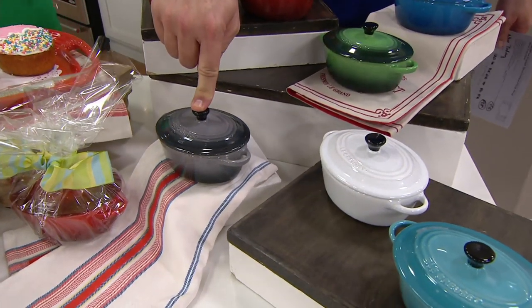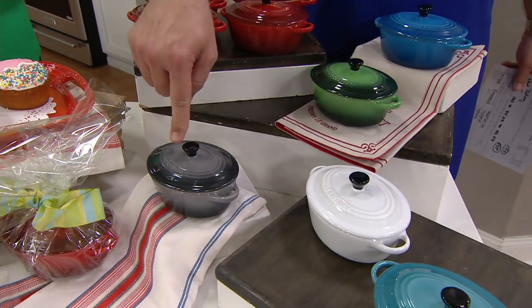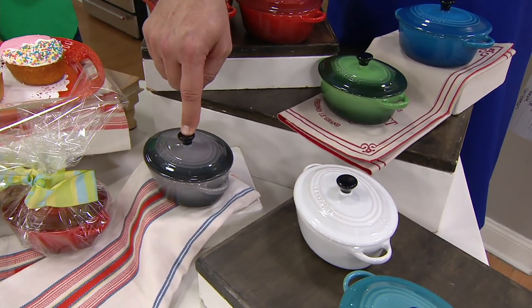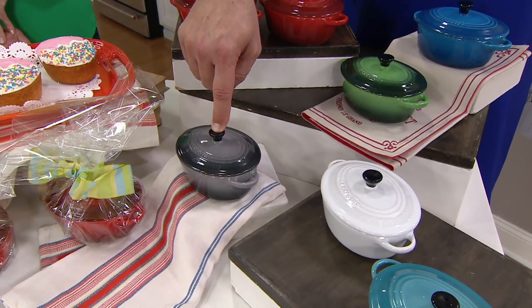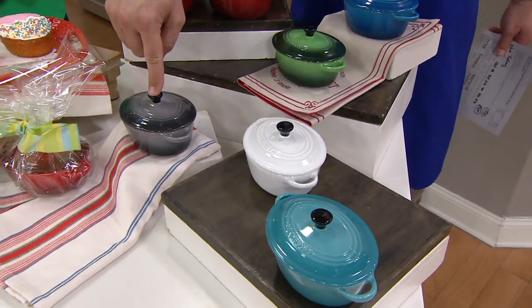Here it is in the Oyster — Stacy got the Oyster. This would be a perfect size for your boys for individual portions, and for Ben because he's getting interested in cooking. I think it's perfect for him to cook with. Ben is her older boy and doing more cooking. And then we've got it in White — 650 in White — and in the Caribbean.